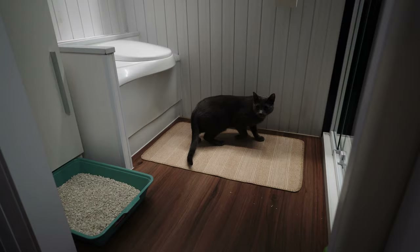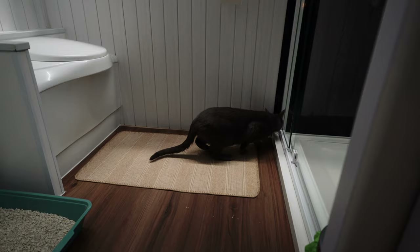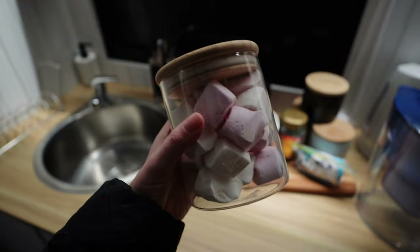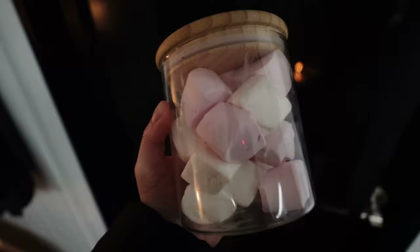Mickey still looks a little scared — look at his tail — but he's checking it all out, making sure he's safe. Mickey's doing a lot better now; his tail's up, he's feeling confident and exploring the place. Brayden made a fire and it looks so good! This place came with free marshmallows, so I think we're going to roast some on that fire. I'm so excited!